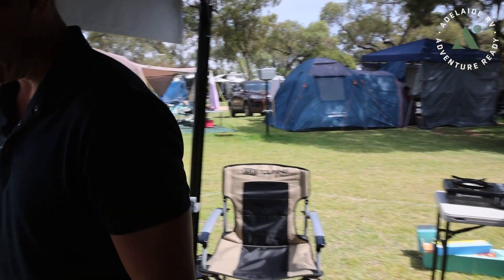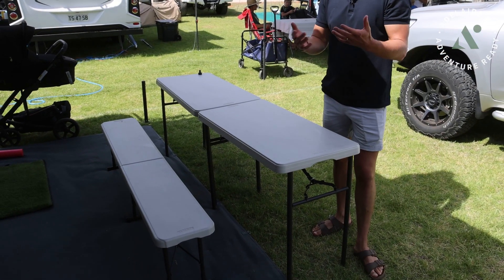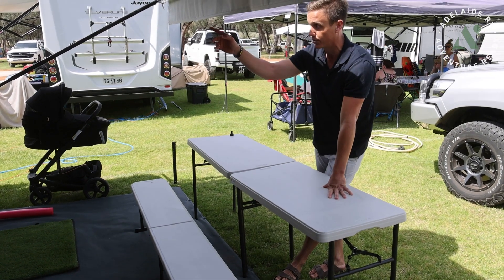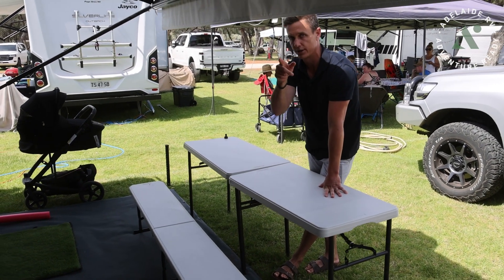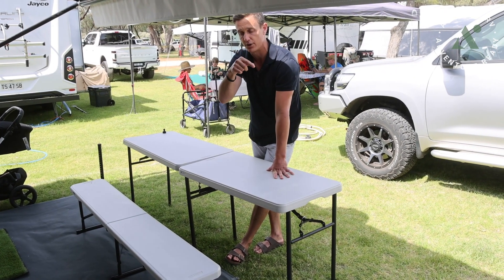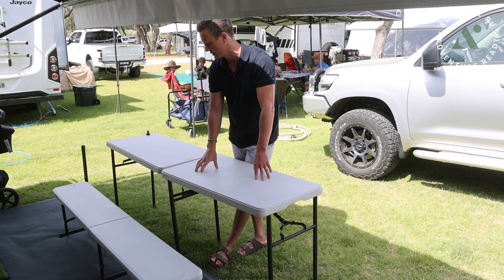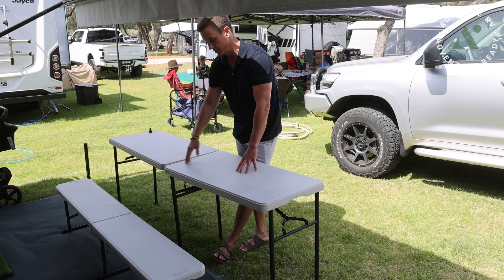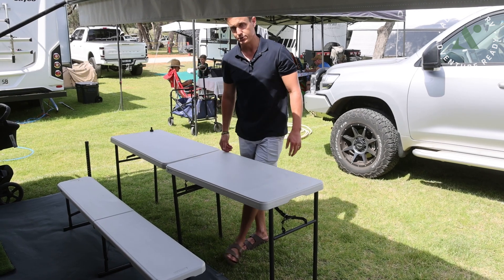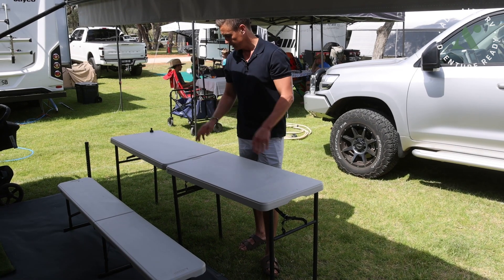These little portable tables are something I just found at Bunnings. A lot of your tables you've got to snap in half, which are just big and bulky in the tunnel. Because this is only a smaller van, the hot water system's in the front corner, so I only have a three-quarter tunnel boot. These tables are 500 wide by a metre long - I put them two side-by-side with a little fold-up seat - and they just stack in that tunnel boot beautifully. The tunnel boot is about 530 wide and these are 500, so a nice snug fit.